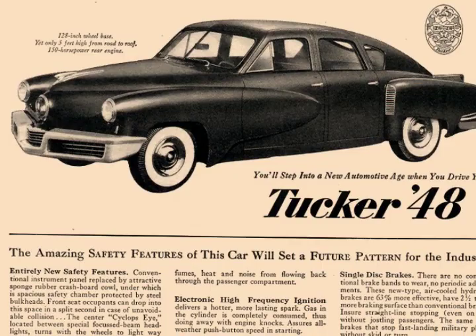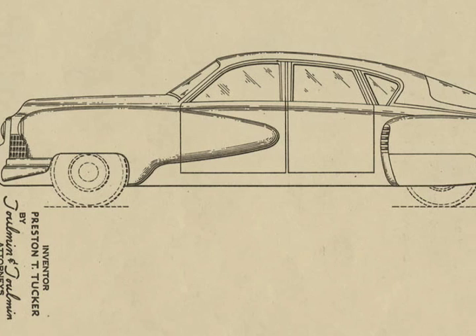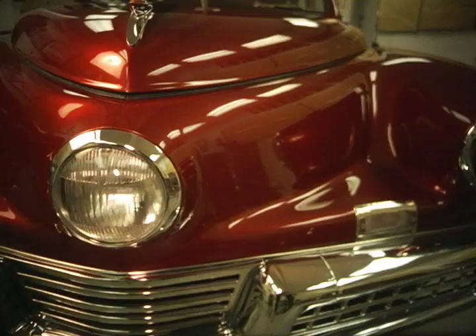It was so advanced over what cars were at that time. He was talking about disc brakes — cars didn't have disc brakes back then. Cruise at 100 miles an hour — cars in those days did not cruise at 100 miles an hour. It had the aluminum engine, the lower center of gravity, four-wheel independent suspension, and a cyclops light that turns ahead of your steering. There was so much interest in the Tucker — just hard to believe.